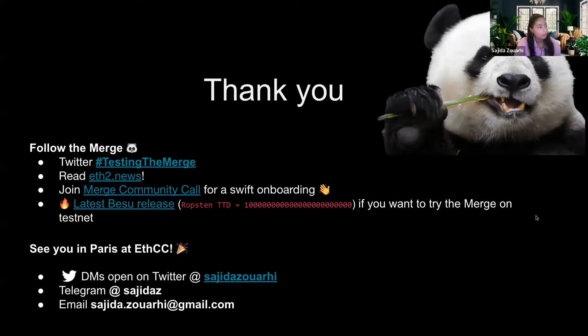If you're interested in all these topics — testing the merge being one of them — here is the direct link to the Twitter feed for the latest news regarding merge testing. You can read the Eth2 news by Ben Edgington, join the merge committee call — those are public — and if you're looking to try the merge on Ropsten testnet, the latest Besu release supports the Ropsten TTD. I'll be at EthCC in July. My DMs are open on Twitter, and you can reach out via Telegram or email.